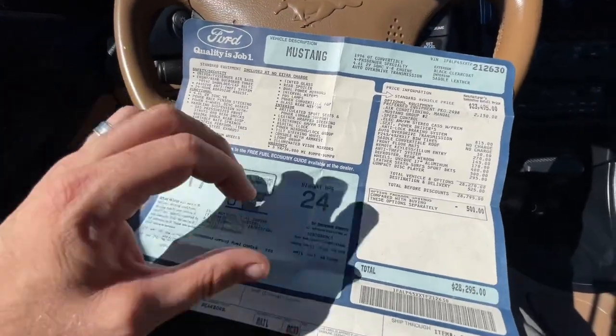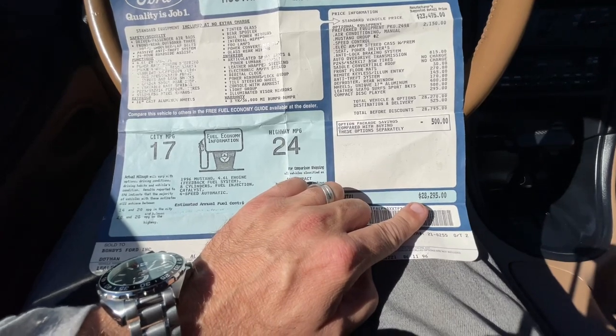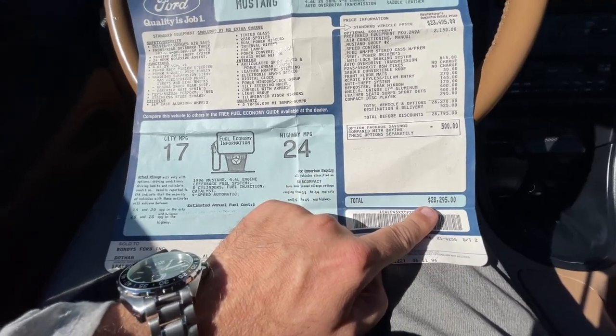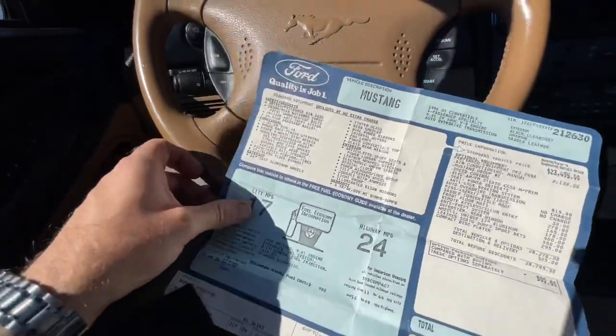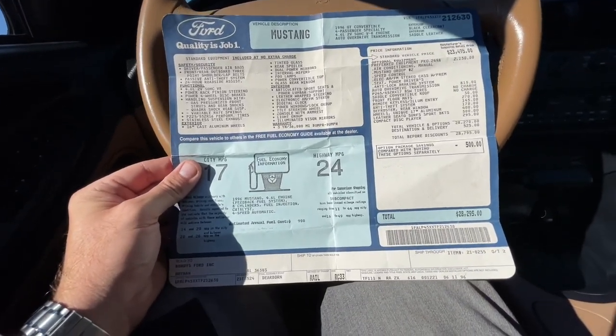All those extras were $2,150, putting your total price at $28,295. Another great car and a classic right here today at Southern Motor Company.